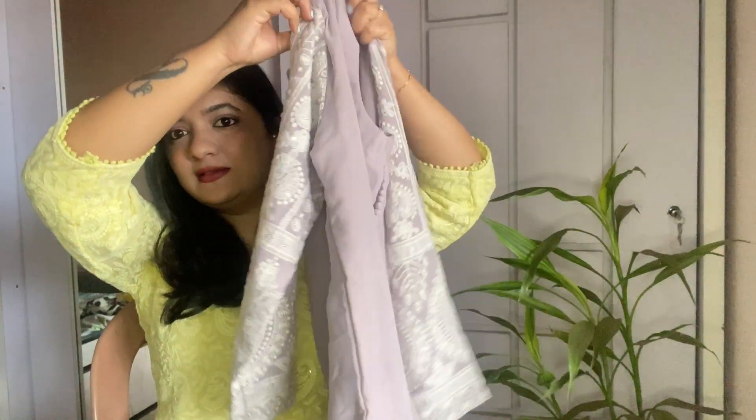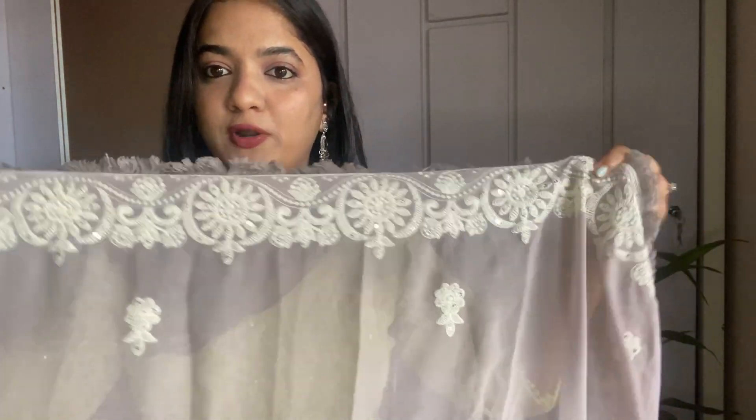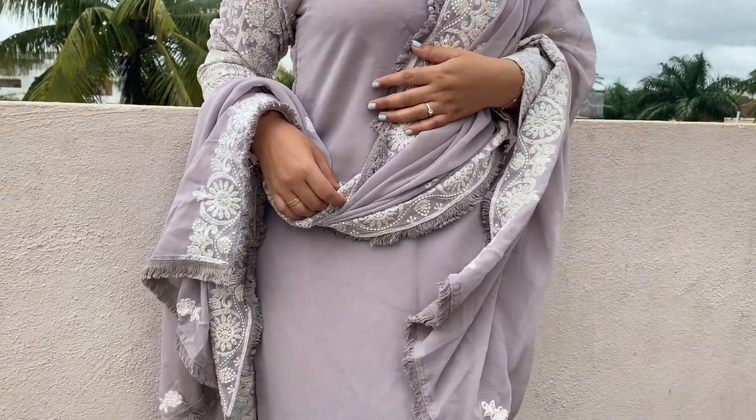The next one is a sequin straight kurta, also from the brand KVS Fab, and it costed me 1,639 rupees. Look at this work — so pretty! It goes straight and at the bottom also it has this detailing. It comes with a work dupatta and a straight pant. Just look at this dupatta — it has an overall border going all through the sides.